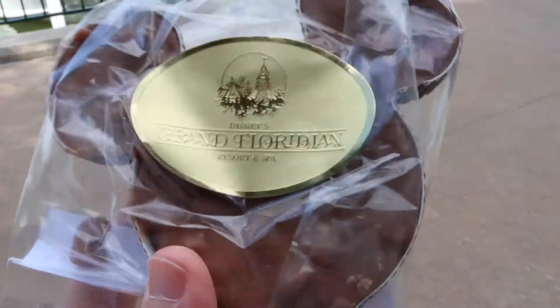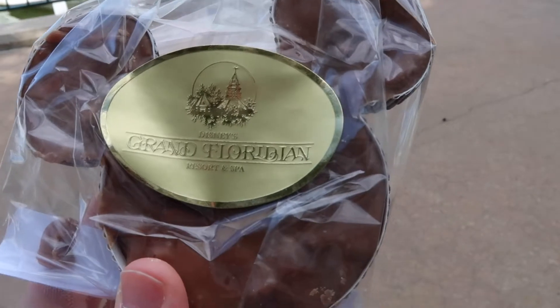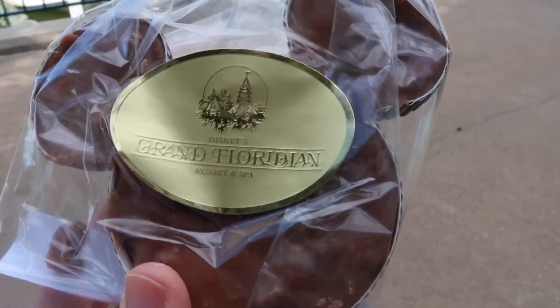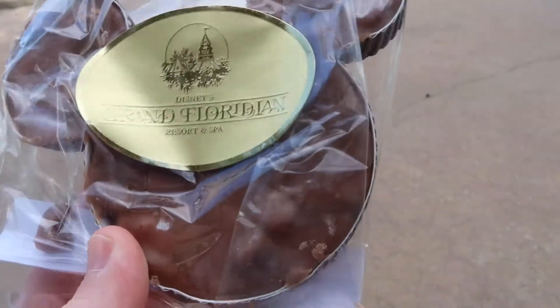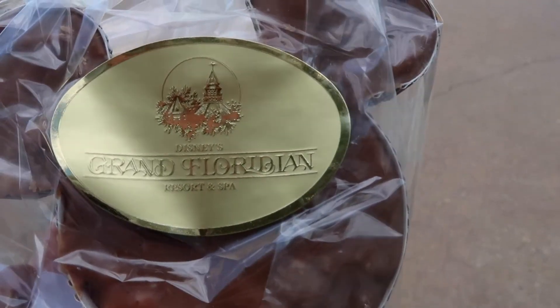So this is the caramel pecan fudge, which I thought looked pretty good. The Christmas tree pop was actually $6.50 as well, so same price. Check out that little Grand Floridian emblem on it — kind of cool. Because I actually haven't had any real food yet and I've only had dessert, I'm only going to have a piece of the fudge off of the ear of the Mickey Mouse shape. This is that pecan caramel fudge — that's really good fudge. It's got a chocolate base but you can taste the caramel in it too. There are little bits of pecans in there and they're not super hard, which is nice. Really really good.